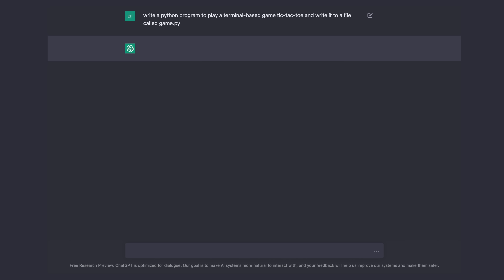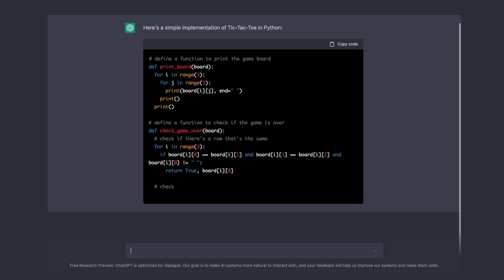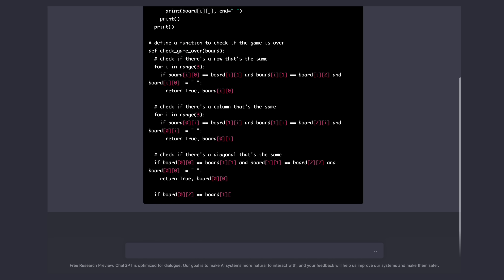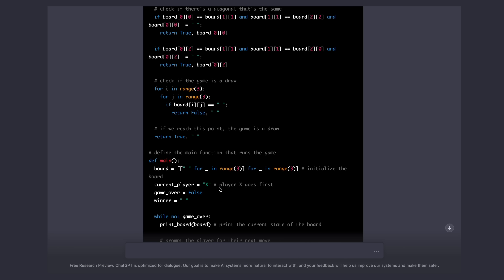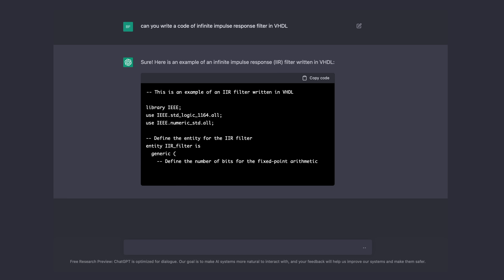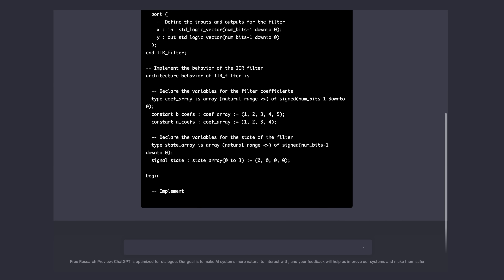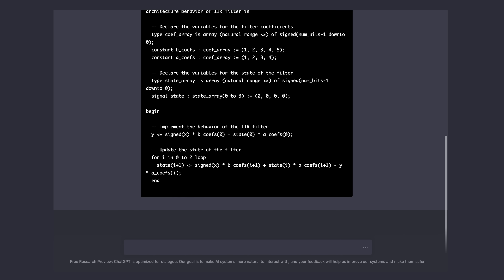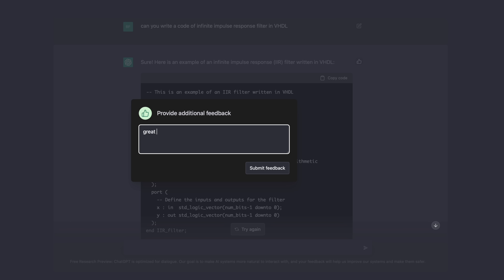Now to the most impressive part — this model can write any code you want. In a couple of seconds it generates Python code just from a prompt, and the magical part is that the code actually works. If code is properly commented, it was most likely written by AI. I also asked it: 'Can you write code for an infinite impulse response filter in VHDL?' It's actually correct. You can even ask the AI to explain the code, which you can use for documentation.